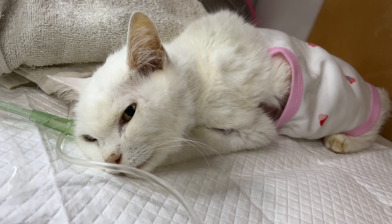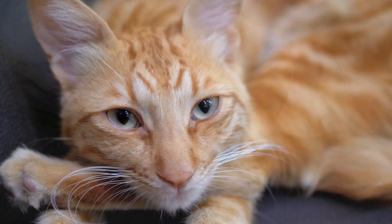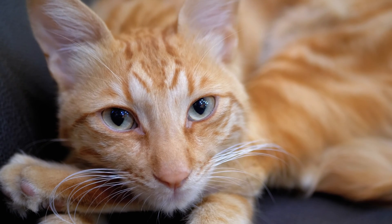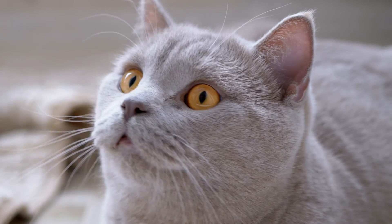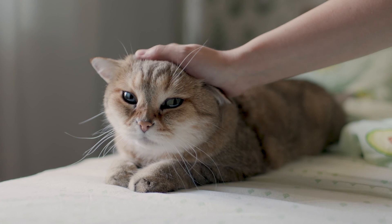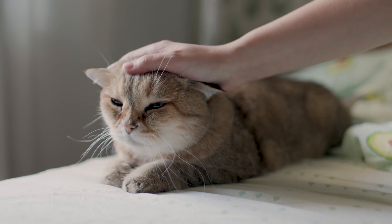Like most tumors, we do not know specifically what causes brain tumors in cats, but both genetic and environmental factors are thought to contribute to cancer development. While it is possible for any cat to develop cancer, older male cats seem to have a slightly higher risk of developing meningiomas.